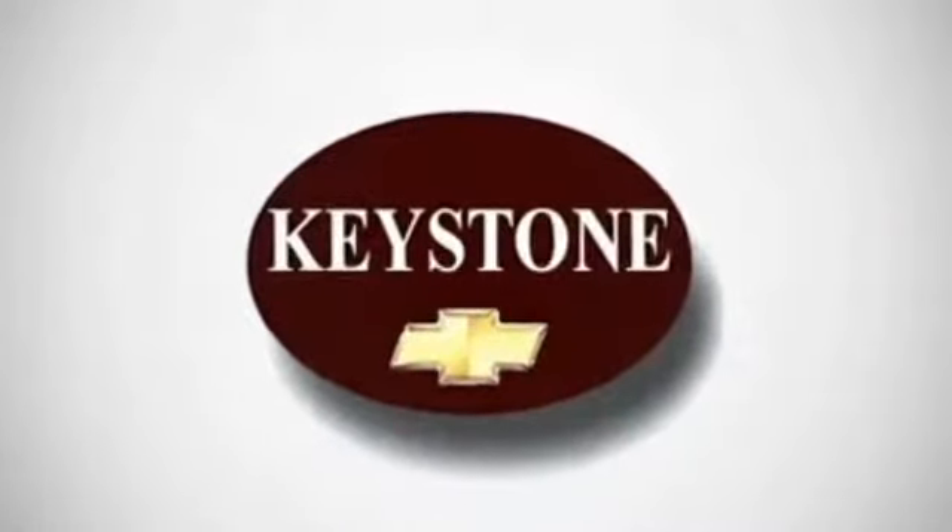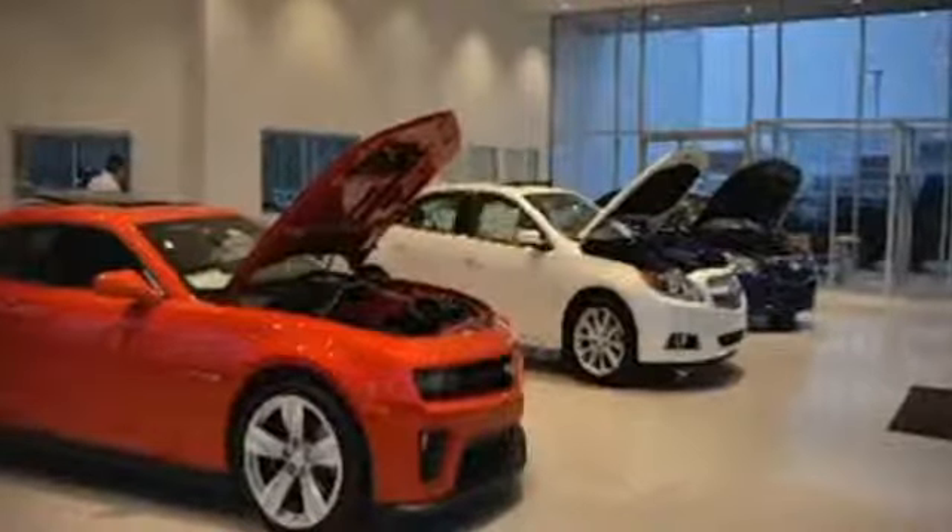Welcome to locally owned Keystone Chevrolet. We have the largest selection and the best prices. Come see for yourself.